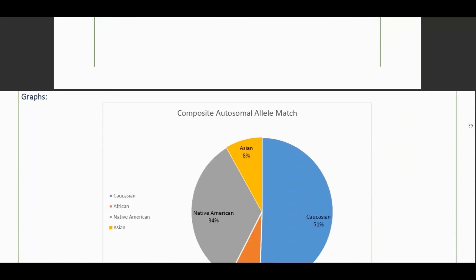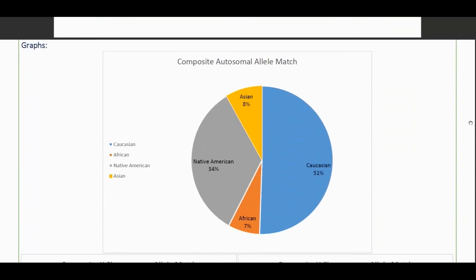Now I'm going to show my composite allele match. The CODIS markers are broken down into four groups: Caucasian, Sub-Saharan African, Native American, and Asian. You can see my distribution — I think this is like ninety markers — so 51% Caucasian, 7% Sub-Saharan African, 34% Native American, and 8% Asian.